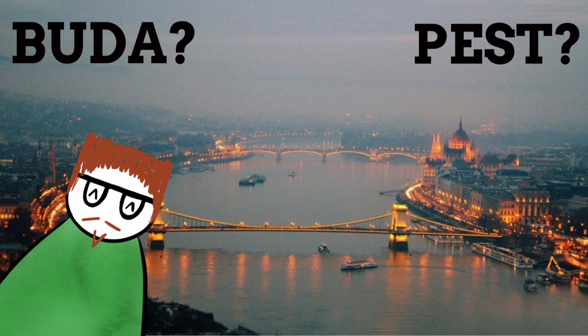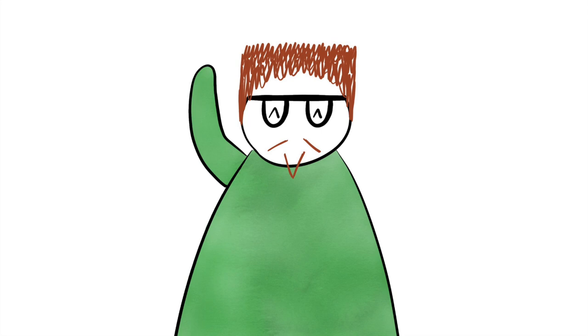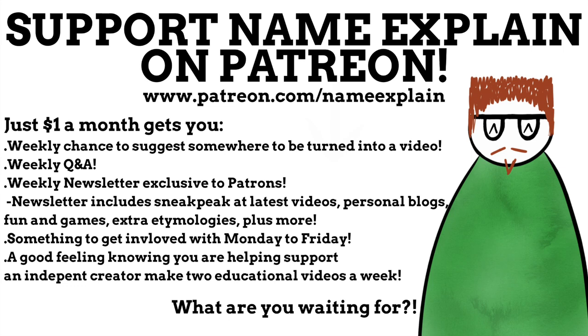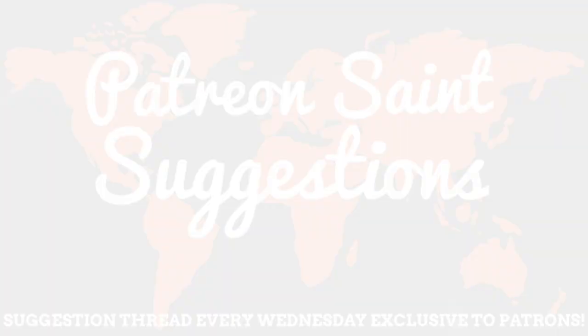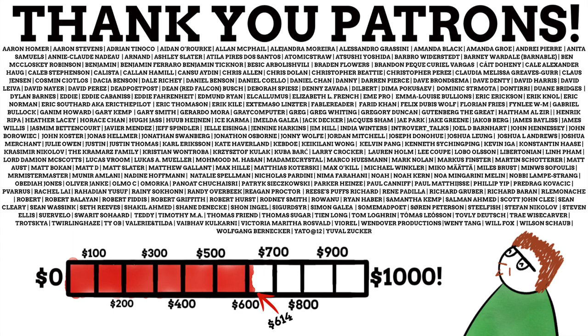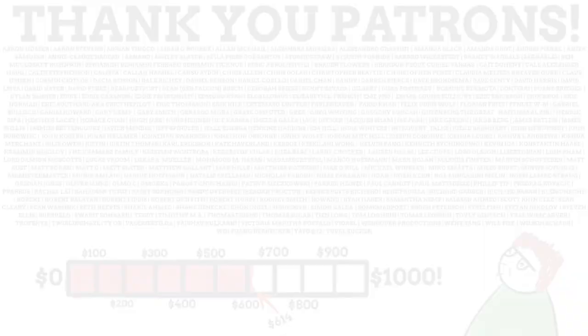Budapest was suggested by Wolfgang Bernecker, and thanks to their suggestion they will now be honoured as NameExplain's patron saint of Budapest. If you have a good idea for somewhere whose name could be covered in a NameExplain video, please consider donating on Patreon — just $1 a month helps keep the channel running and earns you a weekly chance to suggest somewhere. Thank you to all my patrons who support NameExplain on a monthly basis. Hello and thank you for reaching the end of the video — stick around, check out another video, and subscribe. You can follow me on Twitter at NameExplainYT.